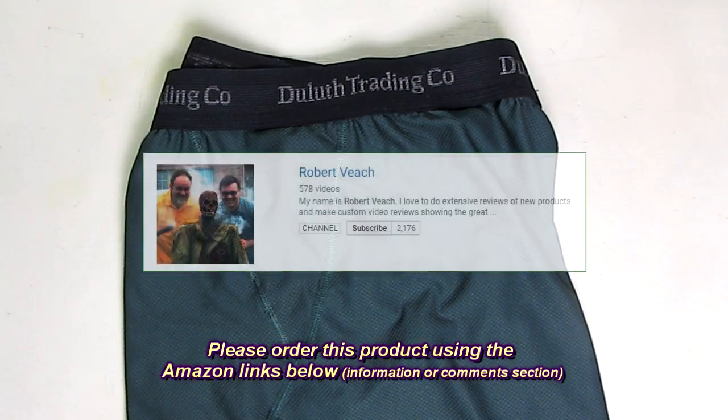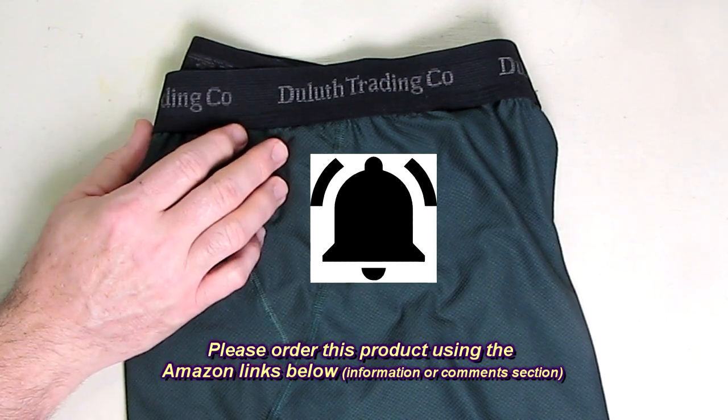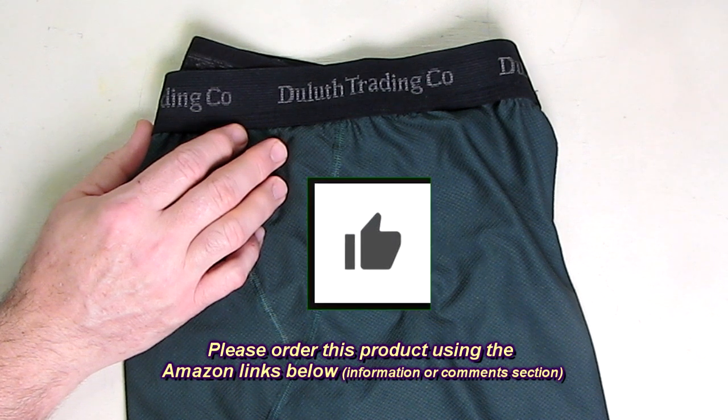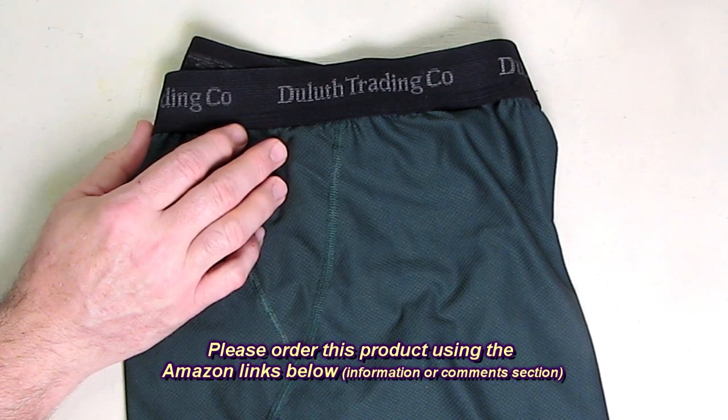Please remember to hit the subscribe button and the bell icon so you'll be notified of new video uploads. If you like this review, please hit the like button. I hope the information I presented helped you with your buying decisions — thanks for watching.